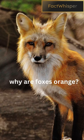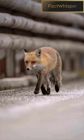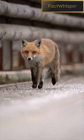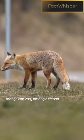Why are foxes orange? Foxes exhibit a range of colors, including orange, due to a combination of genetic and environmental factors. The specific shade of orange can vary among different fox species.